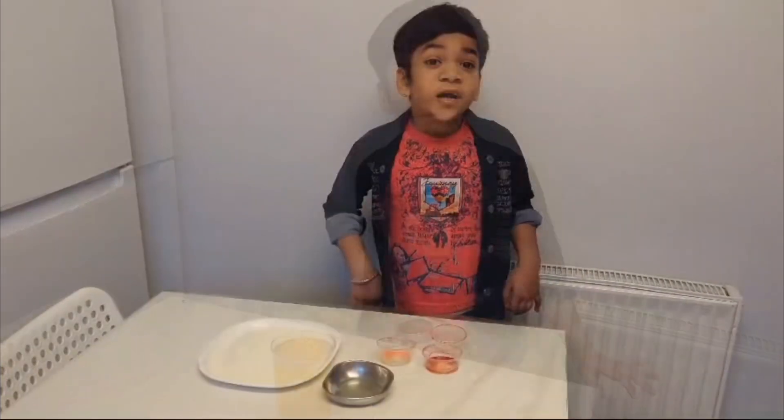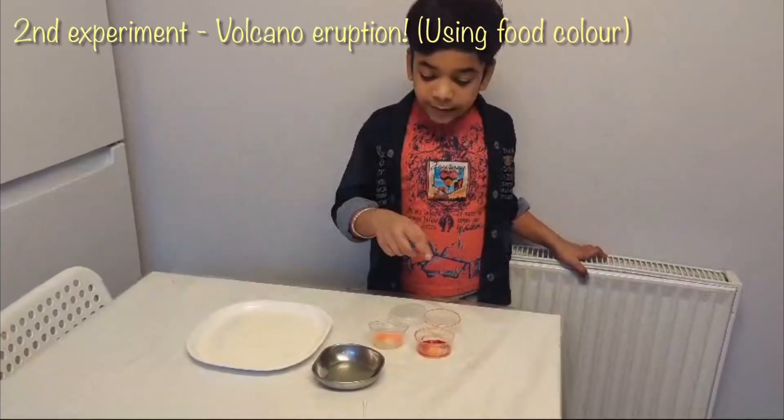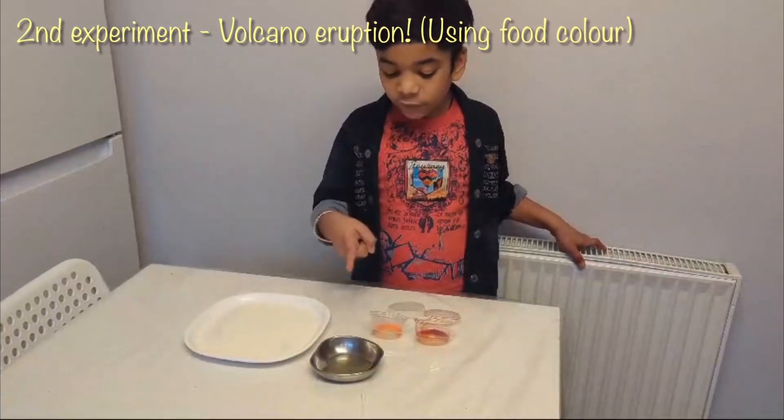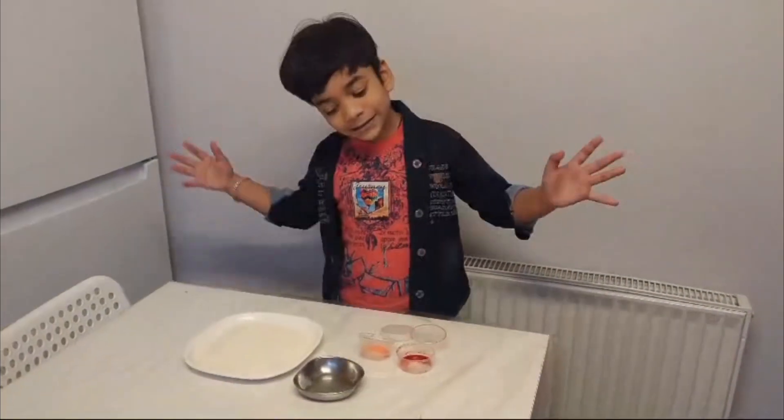For our next experiment we need food color, this liquid washing liquid, and milk. Let's start.